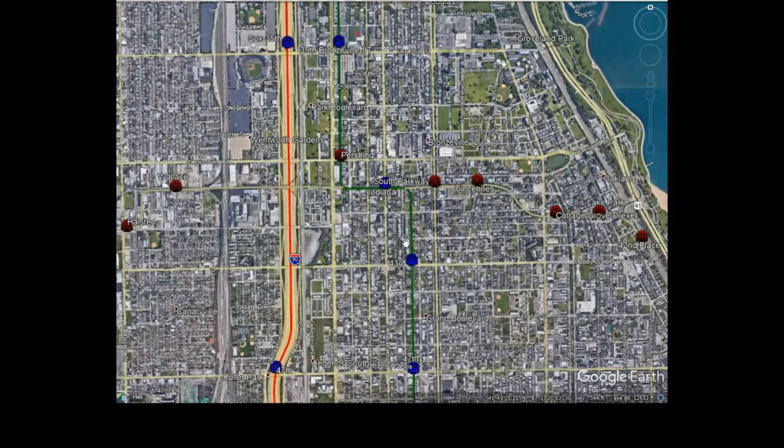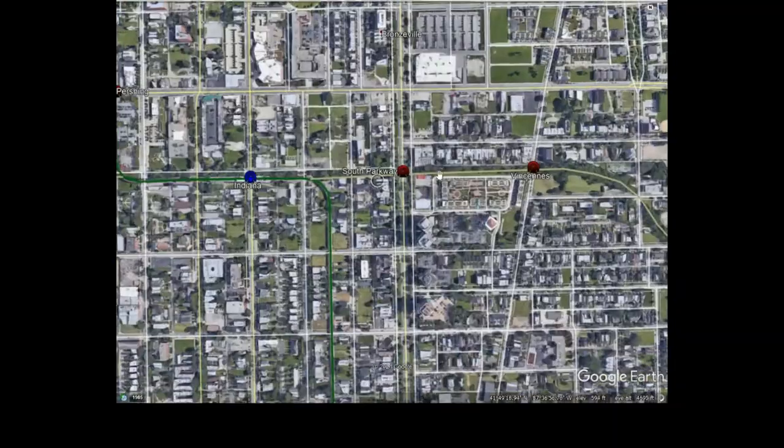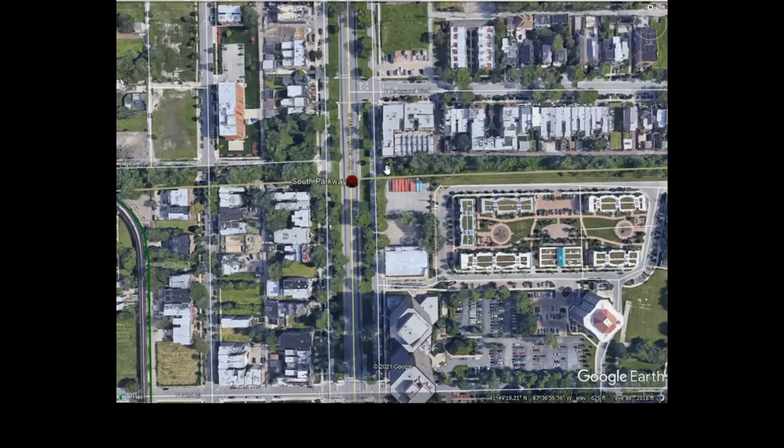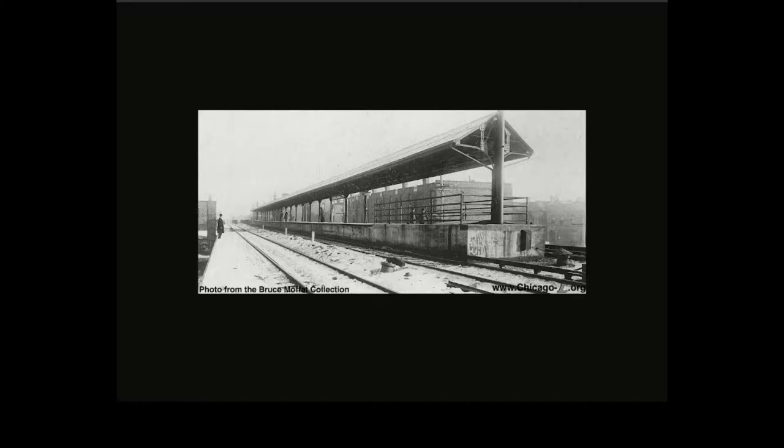L service on the branches didn't start until 1907 due to construction in the area. The Kenwood branch had three tracks — the northern track was for the Chicago Junction Railway's freight operation, and the two southern tracks were for the Southside Elevated, electrified via third rail. Here's a photograph of the Cottage Grove Drexel Station showing this setup — you can see the northern freight track and the two southern elevated tracks with third rail, operated by what was likely the Chicago Elevated Railroad or CTA depending on the time period.